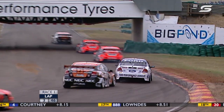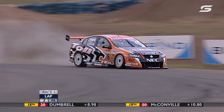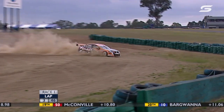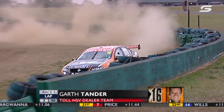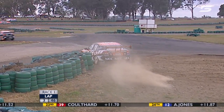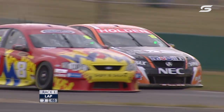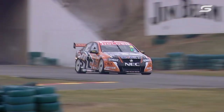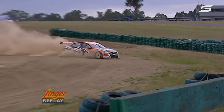Tander has the lead, Scaife is second, Todd Kelly third — but look at this: Tander has gone straight ahead at turn three! Something in the left front has just failed — it looks like it's broken the steering or something. Component failure for Garth Tander; he's shot off at turn three. That gives Mark Scaife the lead. He never made that turn — it was straight ahead the whole way.